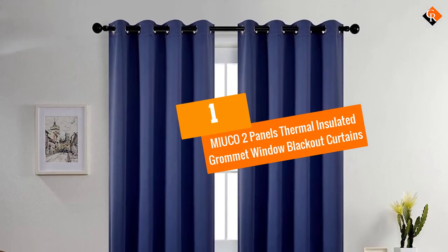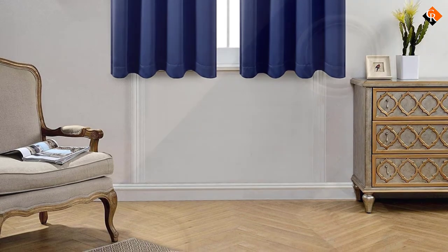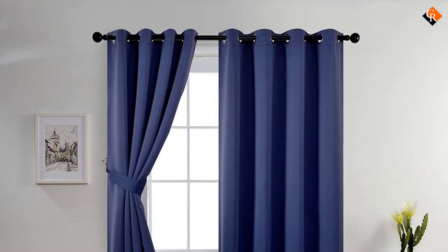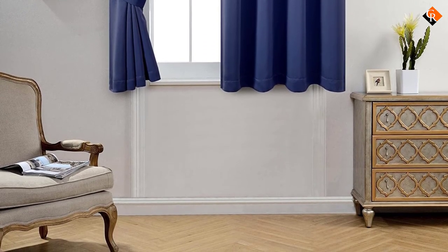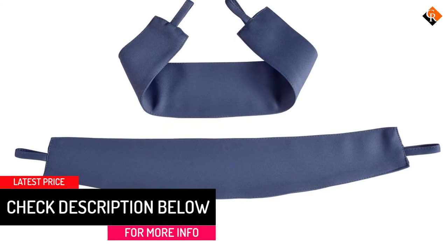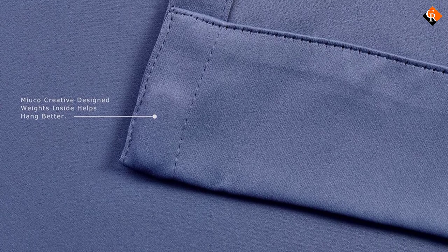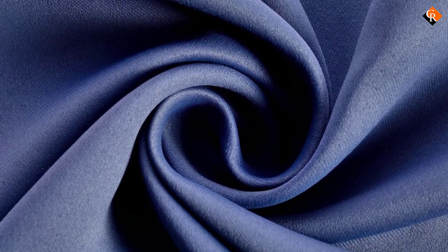And finally at number 1, we have the Miyuko 2 Panels Thermal Insulated Grommet Window Blackout Curtains. Miyuko provides you with creatively designed blackout curtains that will turn your bedroom into a haven. These curtains are triple woven and are therefore able to block excess sunlight from invading your room. You can get even better sunlight control by going for the darker shades. According to the manufacturers, these curtains can provide you with a blackout effect of up to 98%. The curtains come in two panels, and each measures 63 inches long by 52 inches wide, allowing you to cover a large portion of the window for maximum sun shielding. If you live in a noisy neighborhood, you will be happy to know that these curtains can also block outside noise, filtering approximately 60% of external noise, thus allowing you to sleep more peacefully.